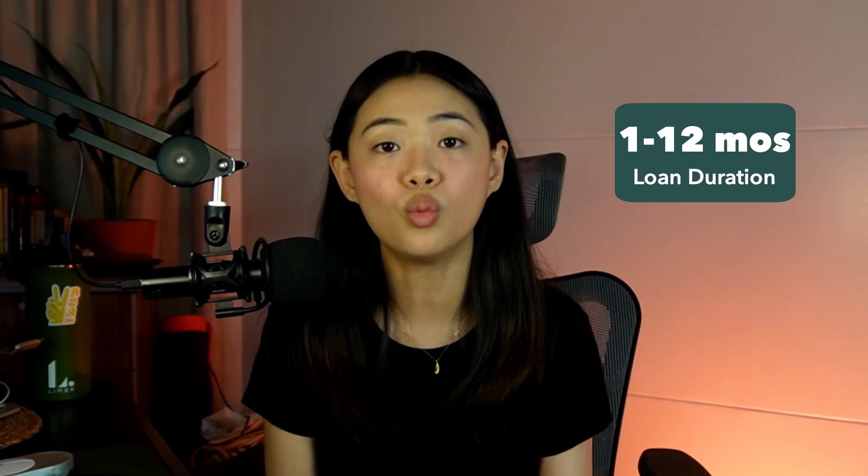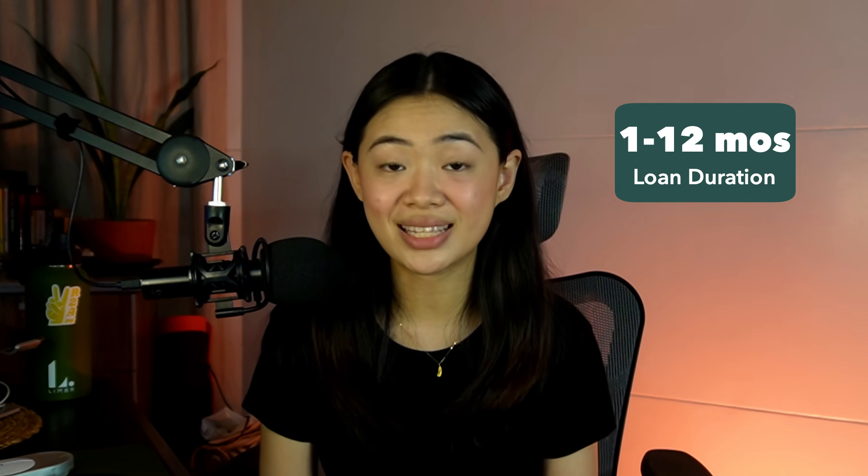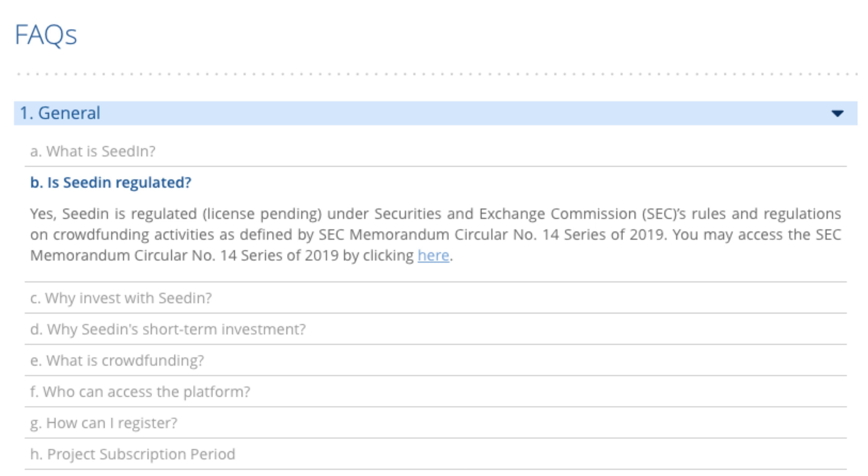The usual duration of loans is between 1 to 12 months, so it's a pretty short-term investment. SeedIn and Flint are both registered SEC corporations, regulated by the SEC on crowdfunding rules and regulations, but their crowdfunding license is still pending. The crowdfunding license in the Philippines is pretty new — right now only one company, InvestaTree, a B2B crowdfunding platform, has been licensed by the SEC, and they just got it in 2021. Hopefully SeedIn, Flint, and others will get their licenses soon as well.